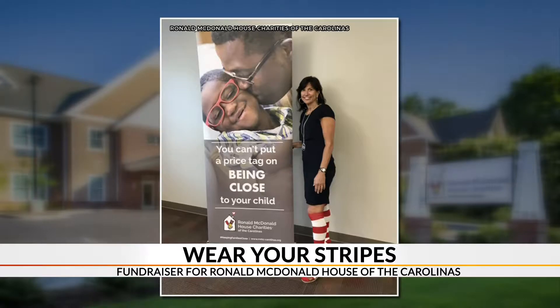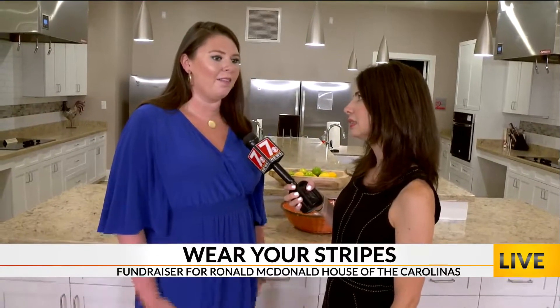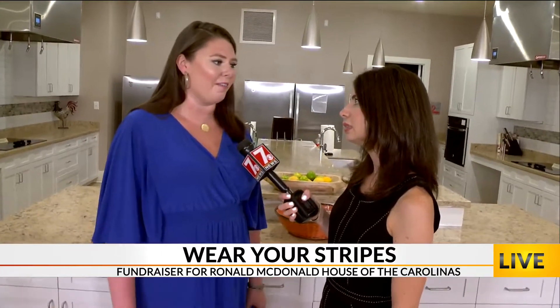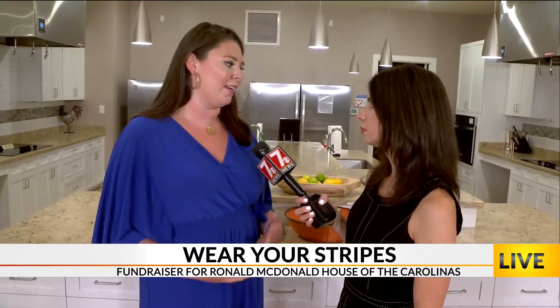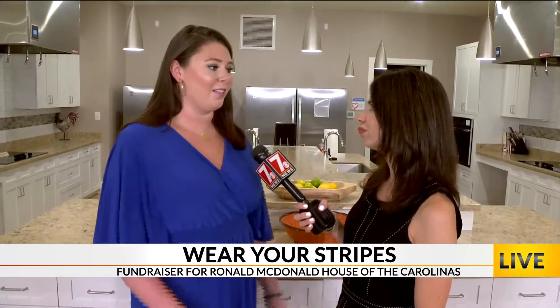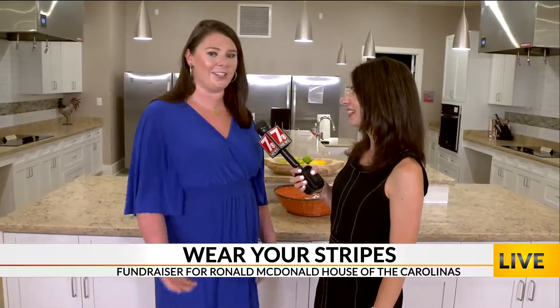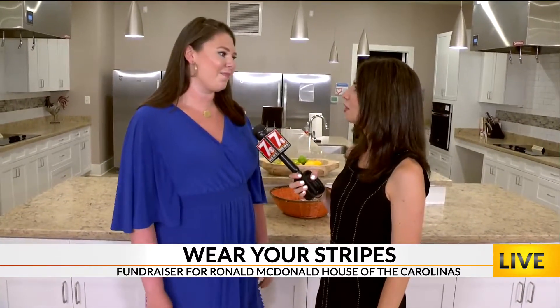Speaking of, in the kitchen here — this is something that you want to continue to be able to use for families. So our house provides a lot of necessities that they need every day, and we need to keep it up and keep providing them, just like the kitchen. It's a very important aspect of the house. So this campaign is funding the kitchen, the laundry room, all the necessities.